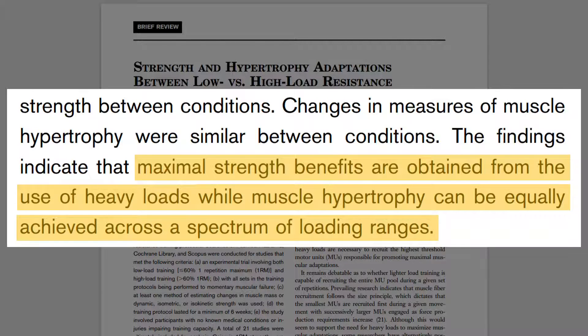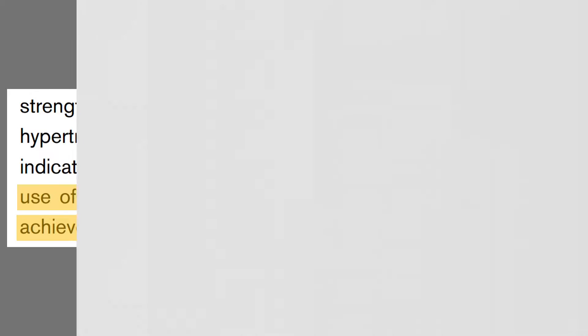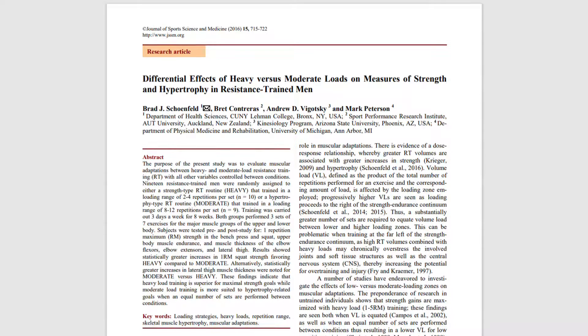However, there are boundaries to what loads are effective for muscle growth. While the range of loads we can use is large, it is possible to lift too heavy or too light to maximise hypertrophy. This study compared the hypertrophy outcomes between training with heavy loads in the 2-4 rep range versus training with the more traditional 8-12 rep range.